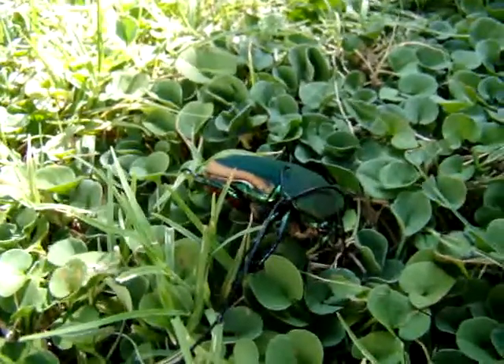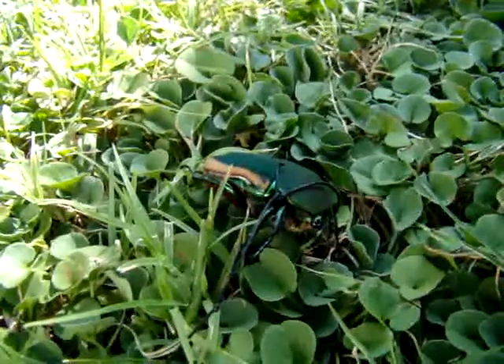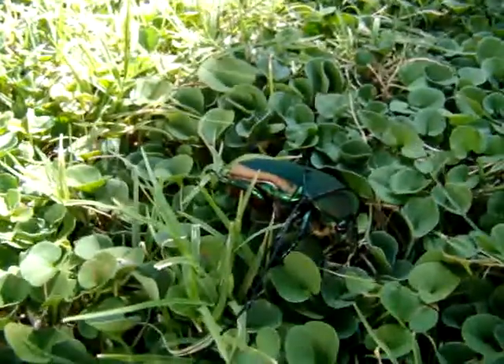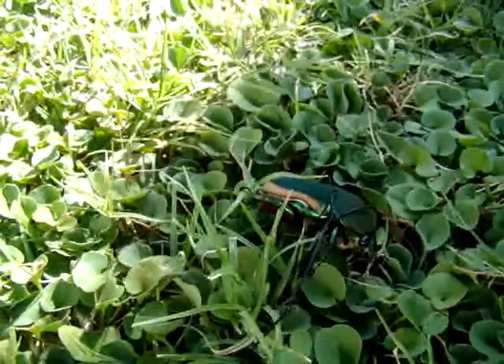This is a green June beetle, really common, big flyer here in Southern California. The scientific name is Cotinis nitida. It's a really common scarab, and we just learned to do a new trick with it.